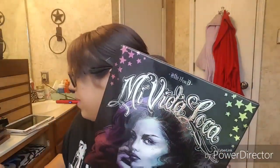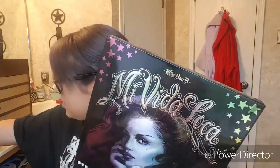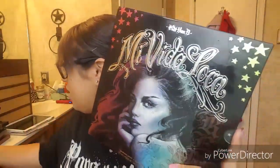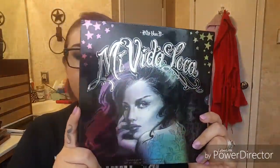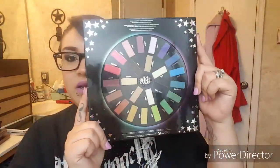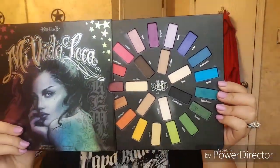Best packaging goes to Kat Von D — all of her packaging is always really nice no matter what palette it is. I even have some of these little trios here, look at that embossing, it's really nice. All of her palettes are really nicely decorated, but this one is probably my favorite. This is the Movie to Loca palette and I absolutely love the design. On the inside it's like a color wheel — it's really amazing.